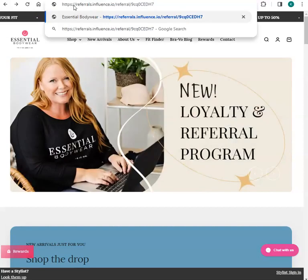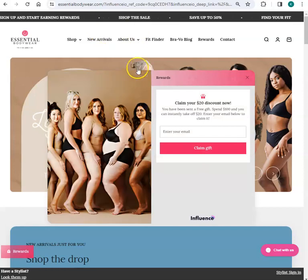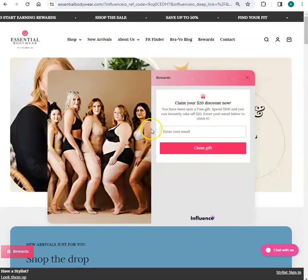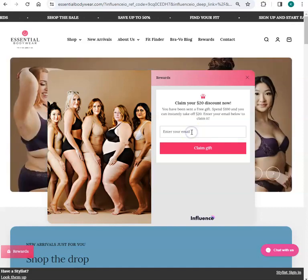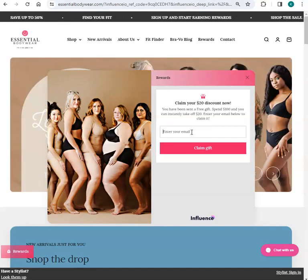I'm going to paste that link in here because let's say I had received that via an email. So I copied the link. Now I need to enter an email. It can't be an email that I've already used. It can't be an email that I've already tried to claim it. So I'm going to use an email that I know I haven't used before in the system.